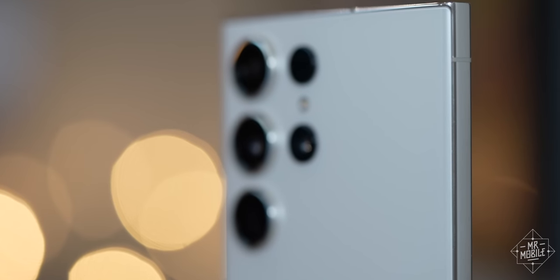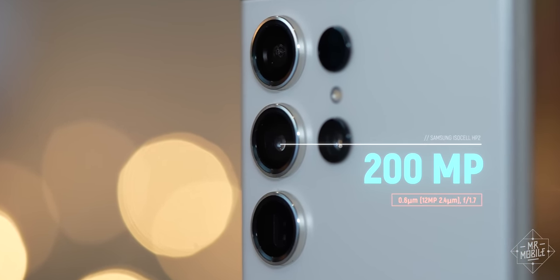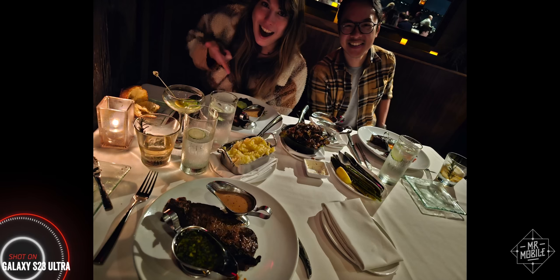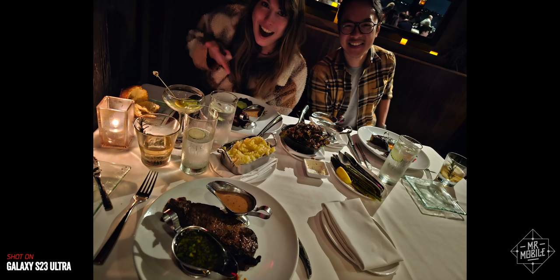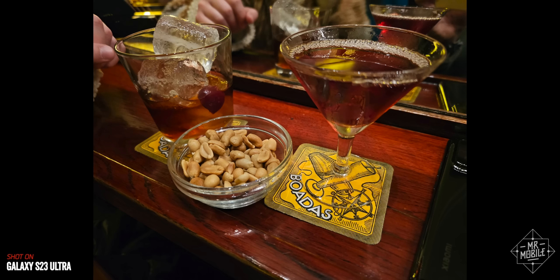But maybe you're already saying it — all that was true of last year's Ultra too. Yeah, the zoom optics are basically unchanged. The big difference this year is the addition of about 92 million pixels to the main camera. The camera you use most of the time now boasts a whopping 200-megapixel sensor. That's excessive, to put it mildly. And by default, the phone will bin the output, virtually combining 16 pixels into one to produce a 12-megapixel photo.